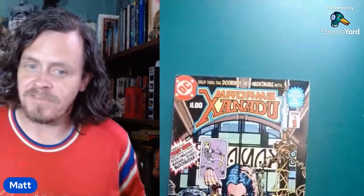I got a new setup here. Let's see if this works. There's some cheap books that I picked up. Madam Xanadu number one.